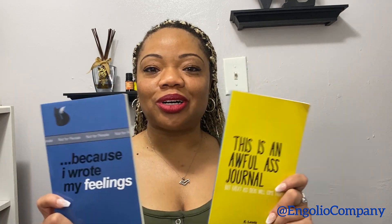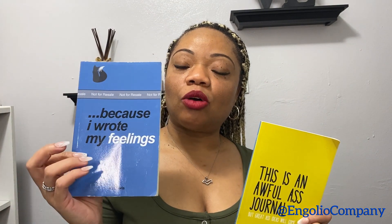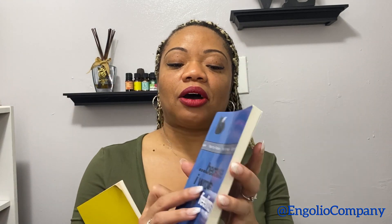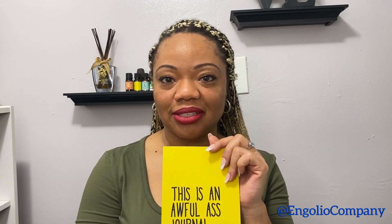These are throwbacks from him — two books. One is a book of poems where he wrote his feelings, and the other is a journal that causes you to think outside the box, with different pages where you can write your thoughts or a sentence. I wanted to showcase these because he's absolutely awesome. His companies are the Angolio Company as well as the Andela brand — go check them out.